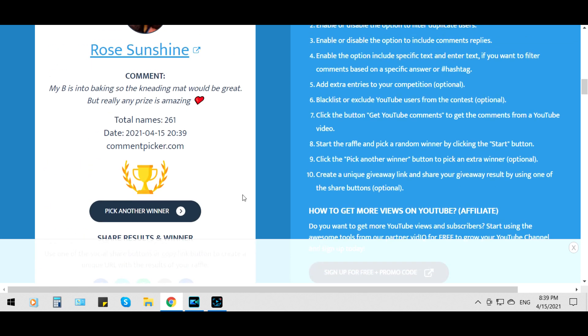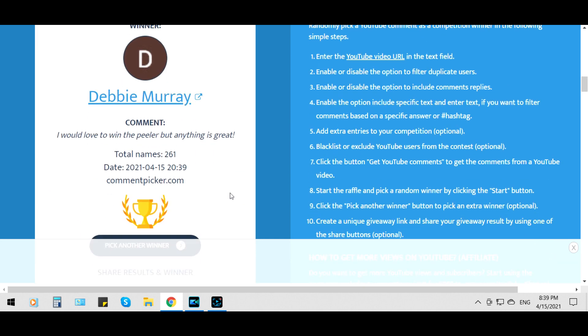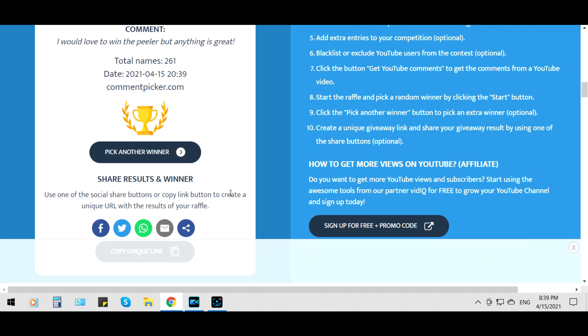Now let's pick another winner. We're going for the hand peeler, or the finger clip-on vegetable peeler. Debbie Murray. Debbie Murray, congratulations — you've won the palm hand clip-on peeler.